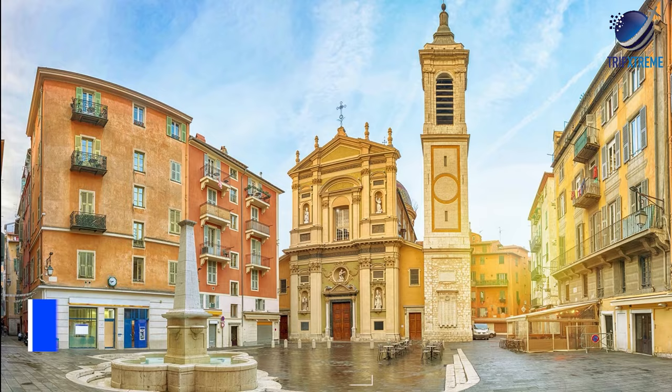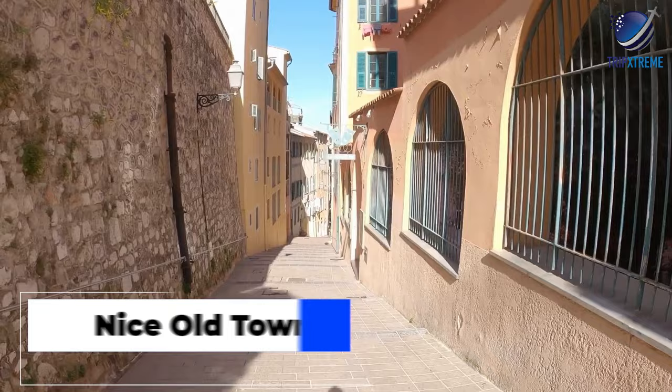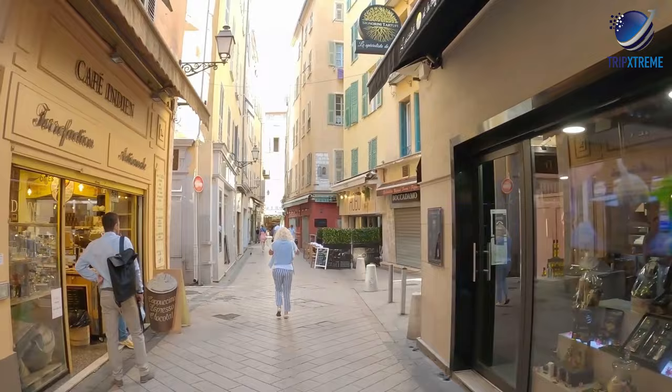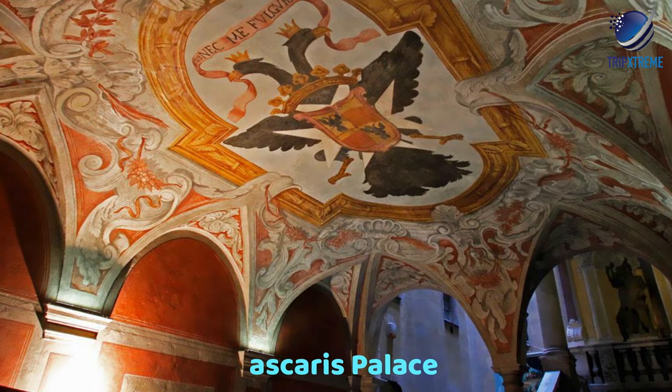At number 2: Nice Old Town. Wander around Nice's historical center. Nice Old Town, locally known as Vieux-Nice, is located at the eastern end of the Bay of Angels between Albert I Garden and Castle Hill. Featuring narrow, cobblestone streets, red-roofed old-style houses and notable places like the Nice Opera and Lascaris Palace, the Old Town takes you back to the 18th century.